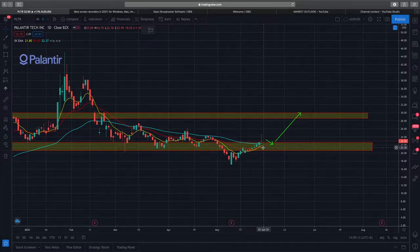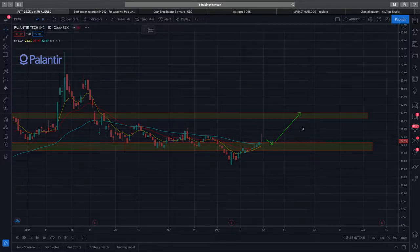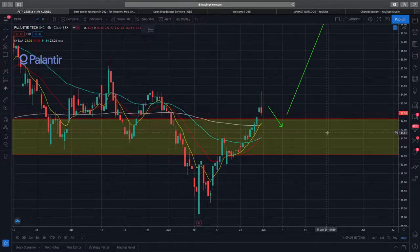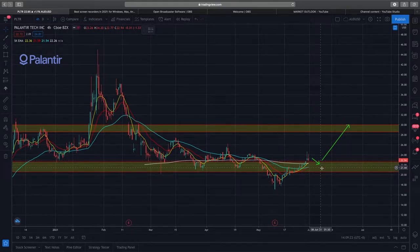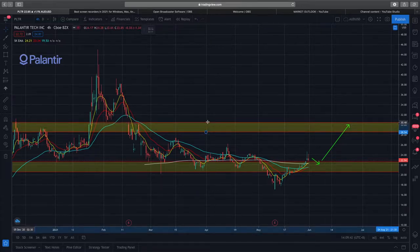Good news and bad news — it managed to break up through previous resistance, now forming new support. I think it's very crucial to look at the hourly time frame and see how well next Monday this new support will hold. If it holds, we could see a bounce and a possible rise to the next resistance, which is at around $28 to $30.